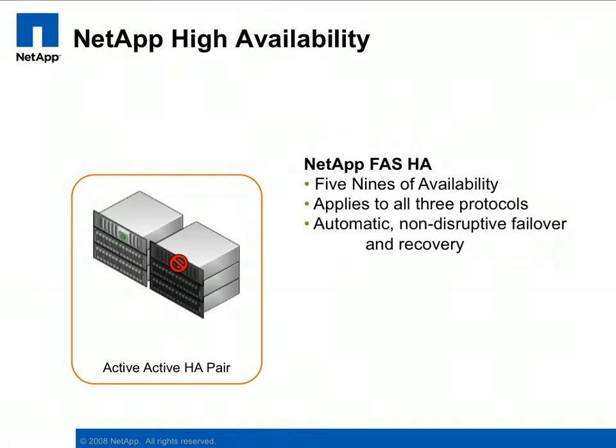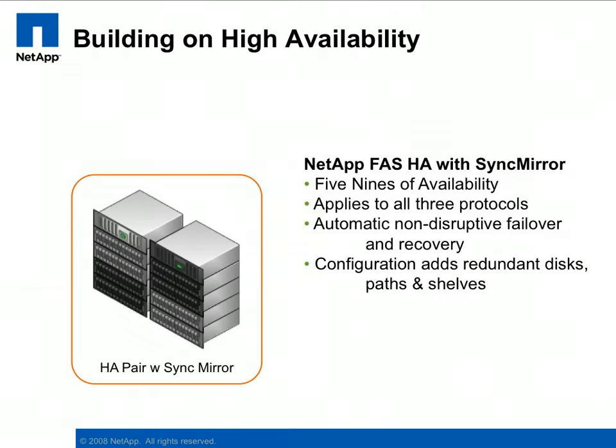In other words, regardless of what protocol is being used, a controller failover will not adversely affect the ESX servers or the VMs they are hosting.